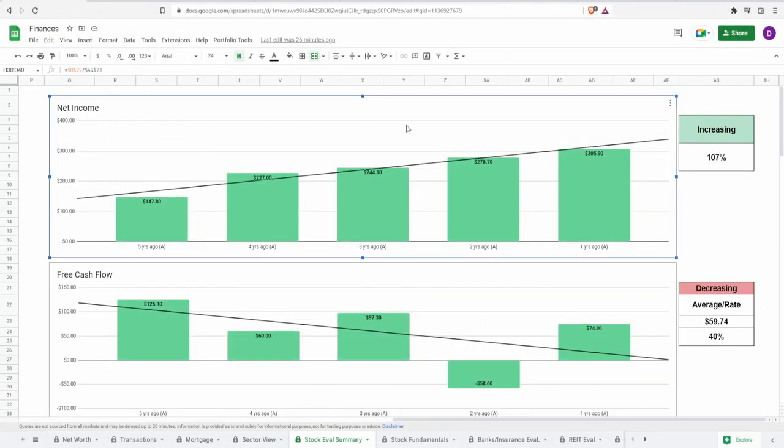Now let's take a look at some fundamentals, starting with net income. Five years ago it was 147.8 million dollars, growing to 305.9 million dollars one year ago — an increase of 107%. I always say you want to see a consistently increasing trend on the five-year, and you can see nice staircase increases from year five through year one. This is absolutely a check mark for net income.